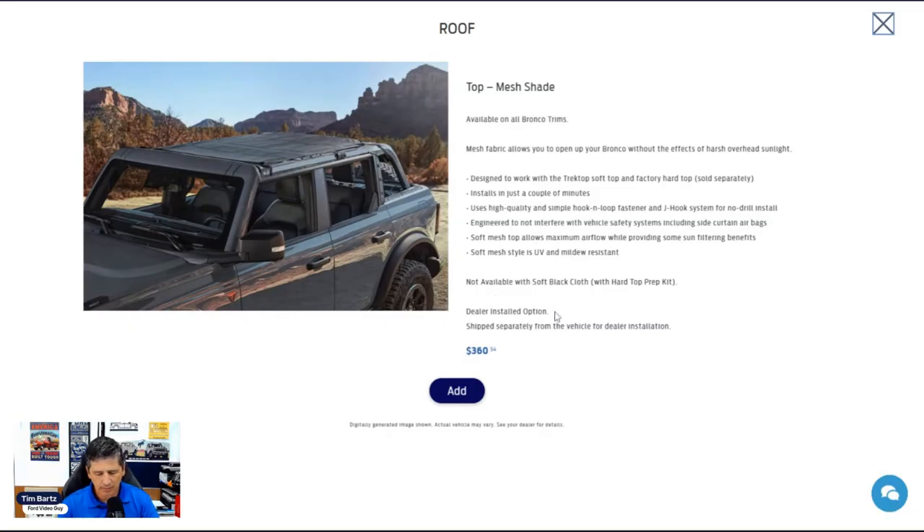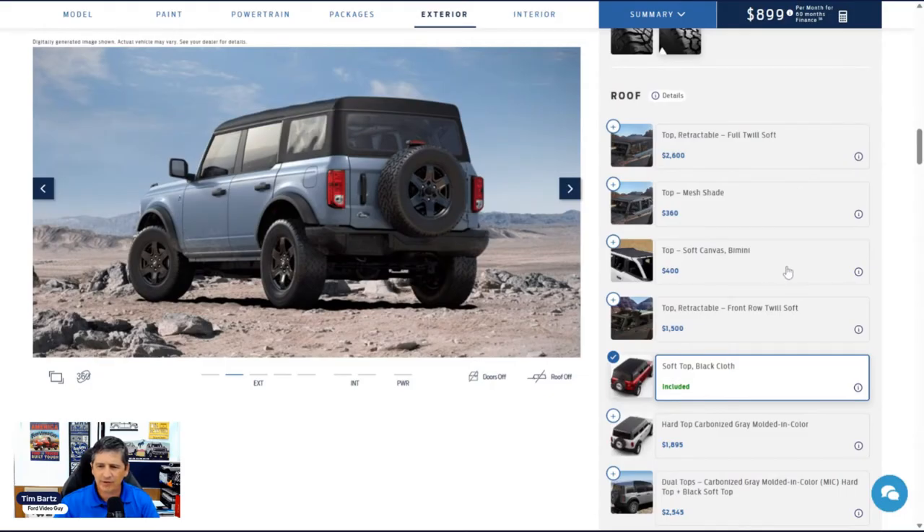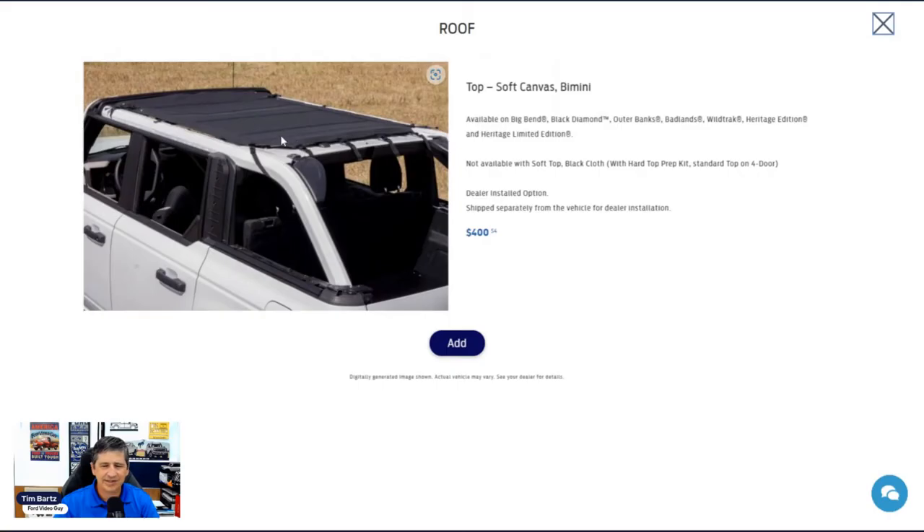There's a soft canvas enemy top as a dealer-installed option, not available with the cloth top officially — though it can actually be fitted by working around the cloth top hooks. All of these tops are also available through Ford Accessories separately if you want to add them later. There's also a retractable front-row twill soft top available with the hard top as a dealer-installed option — not available with the soft top.